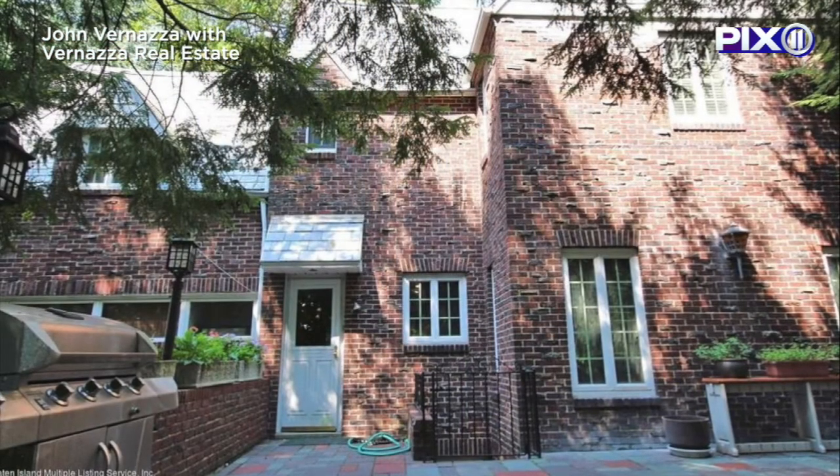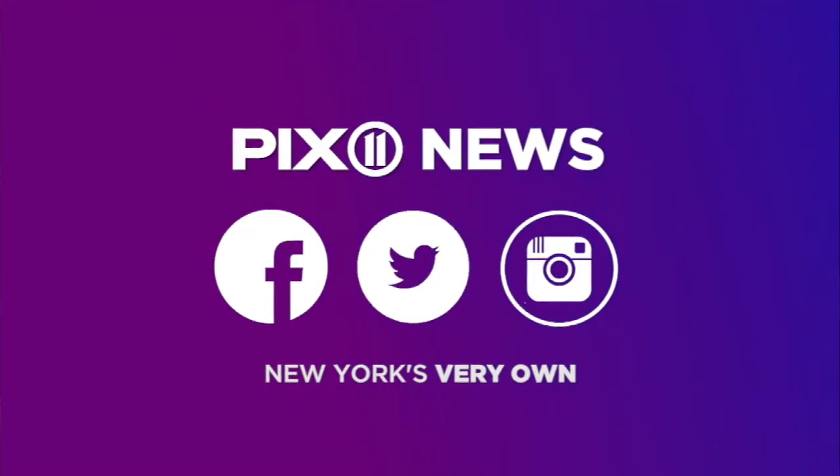What do you think of the house? Let us know on social media. Summer Delaney, Pixel 11 News.